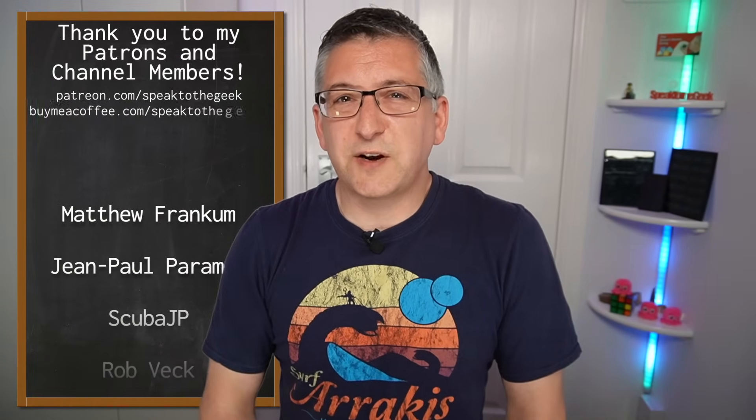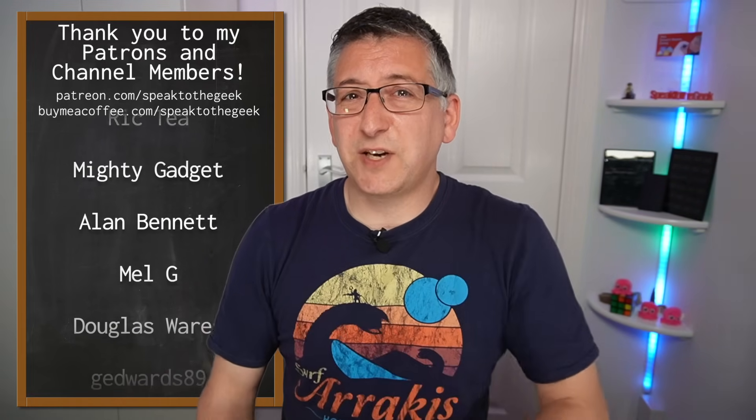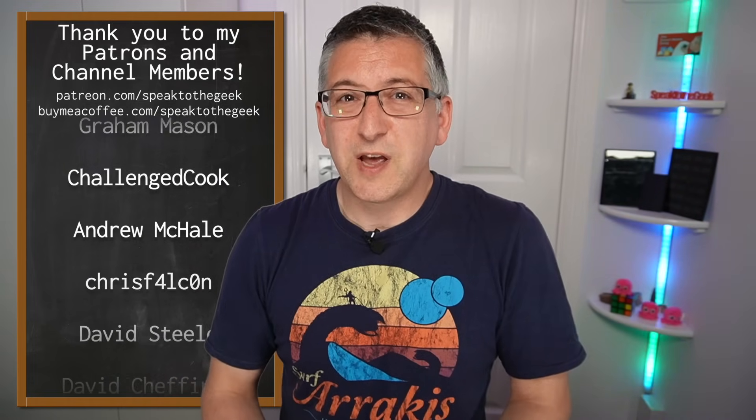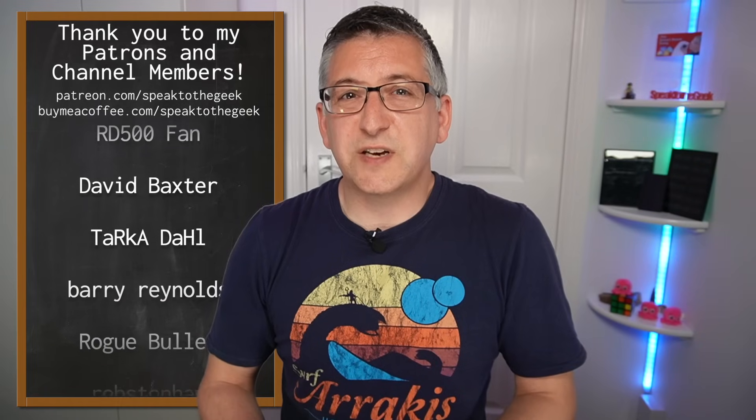Don't forget to give this video a like and subscribe to the channel to see more. A massive thank you to my channel members and patrons for supporting the channel — if you'd like to support the channel by becoming a member or patron, check out the links in the description. In return you'll get early access to my videos and some bonus content too. Thank you for watching, goodbye.